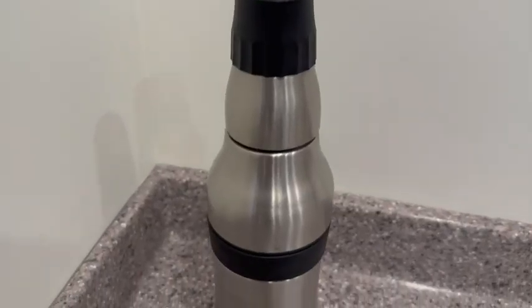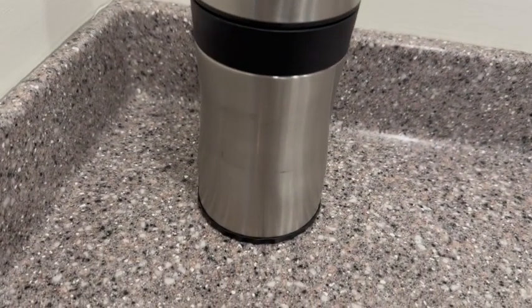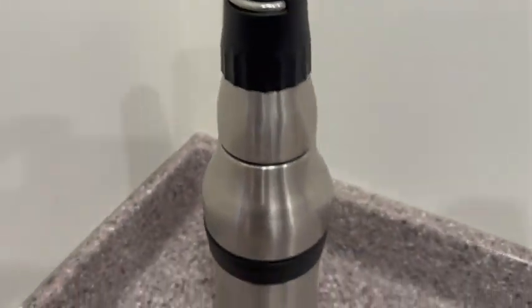So this thing is great. It can keep your drinks cold for up to 12 hours, and that is without condensation forming on the outside.